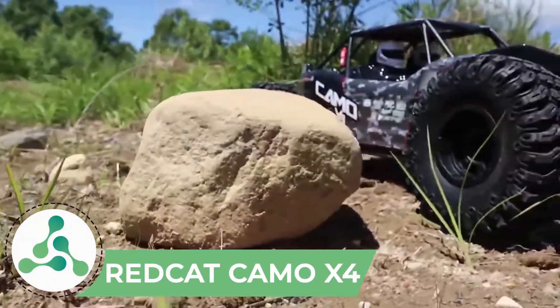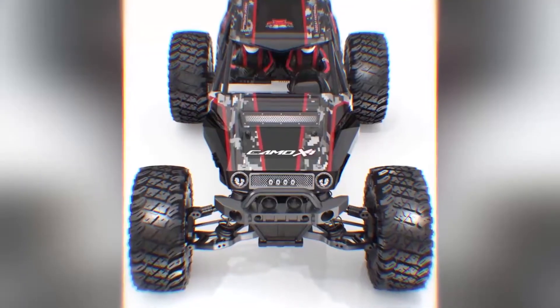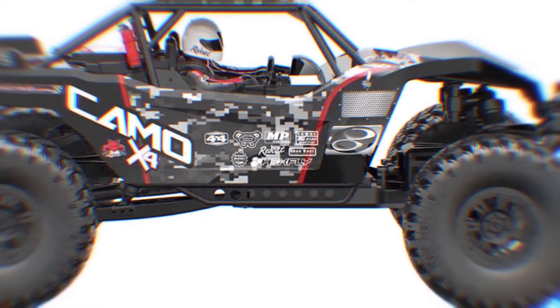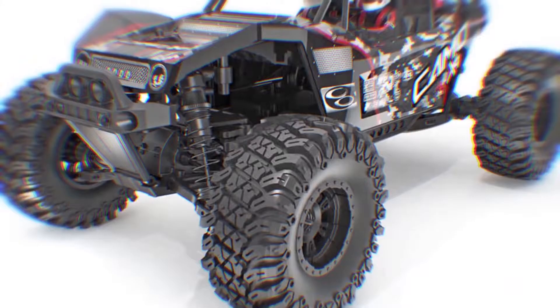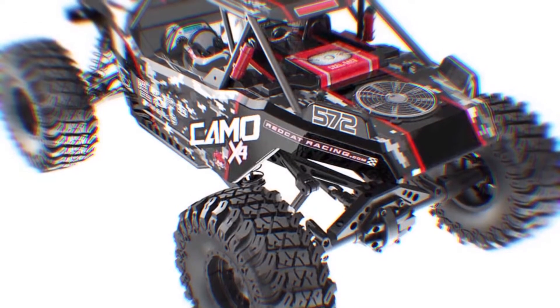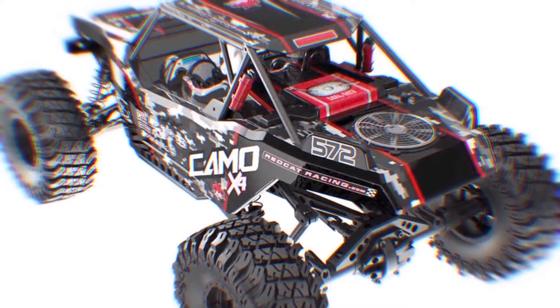Red Cat Camo x4. You all must be familiar with off-road racing and know that it's a remarkable sport. However, it might not be such fun for people who don't like dirt and sweat. Off-road racing is the perfect sport for people who love adrenaline rush and the sound of squealing brakes. You can experience off-road racing to some extent with the help of a remote-control car.